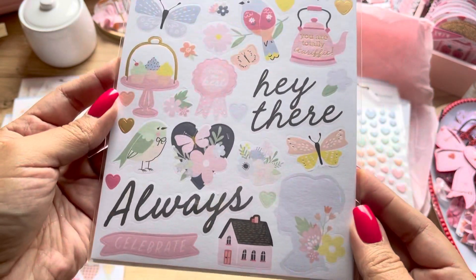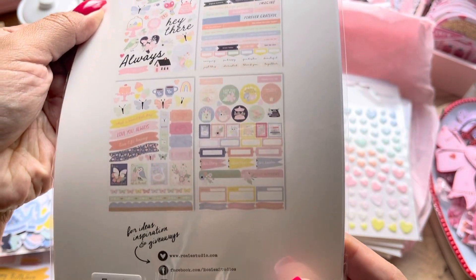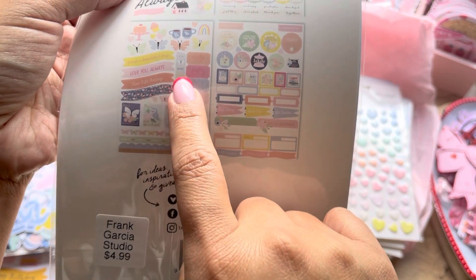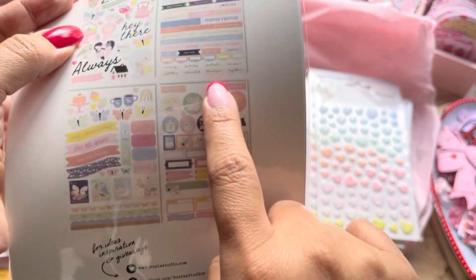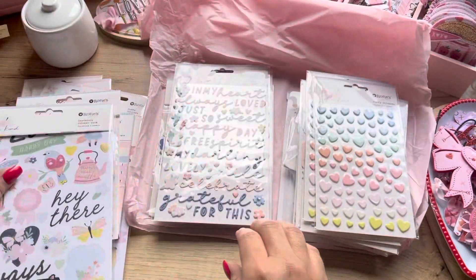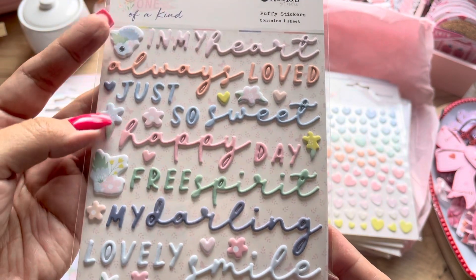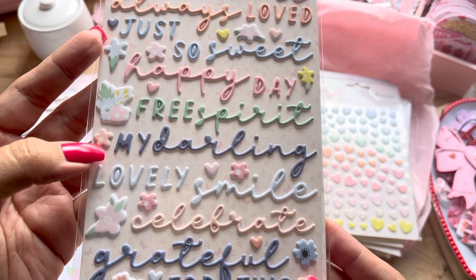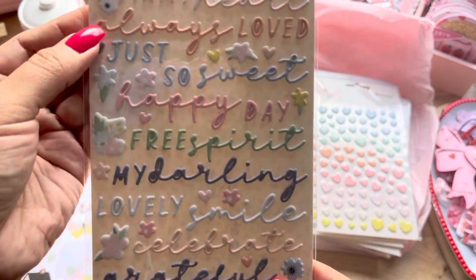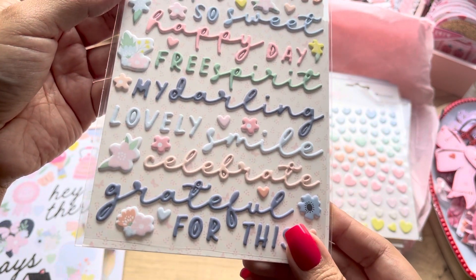It has a little fox in there too — look at this, it is just so cute! I like how everything is different — not similar, different shapes, all the sentiments in banner style, and then some different ones too. Really cute. I also got the sentiments: Always, Loved It, Just So Sweet, Happy Day, Free Spirit, My Darling, Lovely Smile, Celebrate, I'm Grateful. I love the colors — just so pretty.